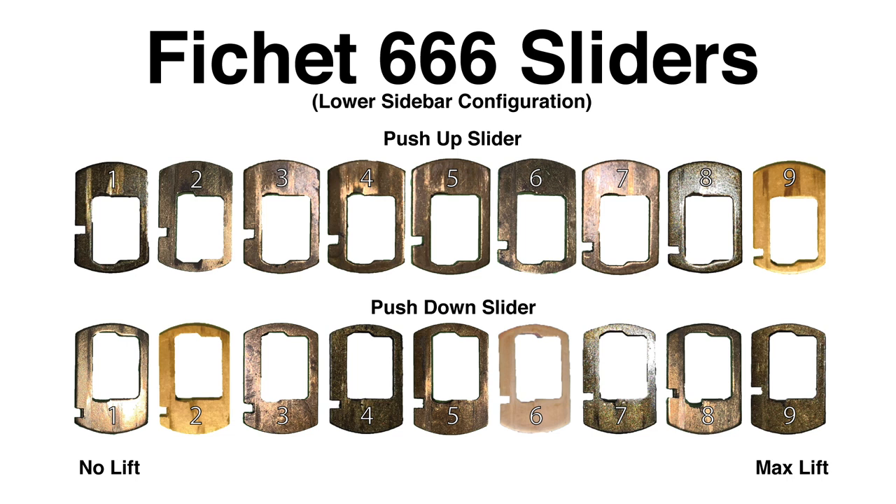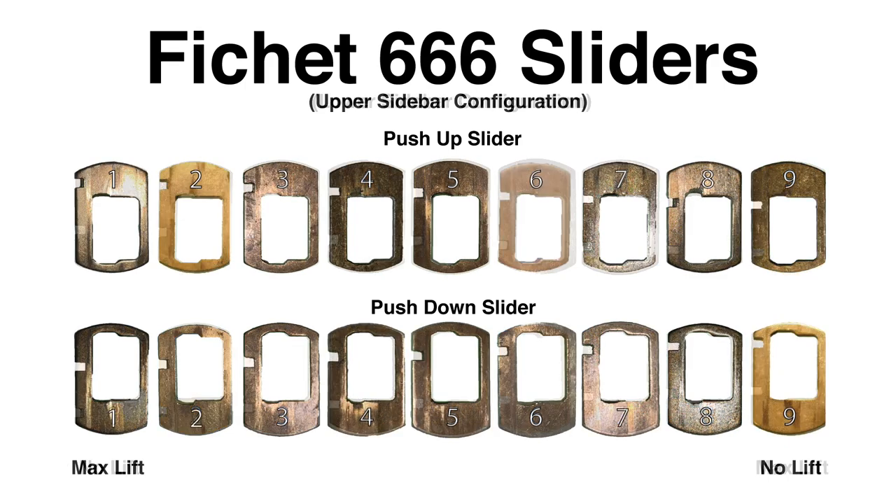Sliders in the left column are the no-lift sliders, and sliders on the right column are the max-lift ones. If the top groove is used as the authenticating groove, the same sliders are used but flipped upside down. The sliders on the left column are now max-lift, and on the right are the no-lift.